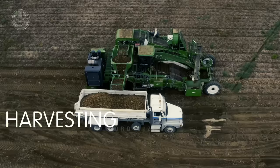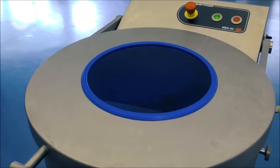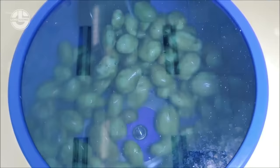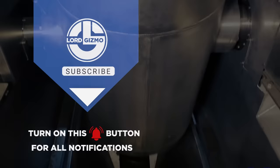Your favorite crispy and golden brown french fries are a product of the agriculture and technology crossover. Without these innovative and modern machines, we would never be able to experience this delightful treat. That ends our video on how potatoes are processed into french fries — from the farm to the fryer, it's a fascinating process that requires expertise and precision.